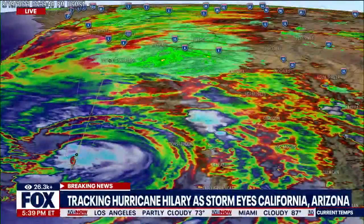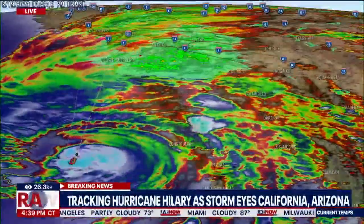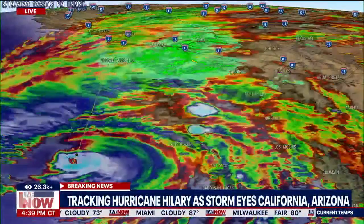Tracking the latest on Hurricane Hillary. We appreciate everyone joining us this Saturday evening. I am your host Mike Paish, as we continue to roll on right here. Just moments ago, the National Hurricane Center put out their last update for the day. We want to bring that to you right here on Live Now from Fox.